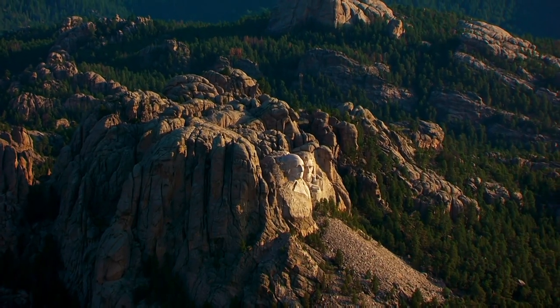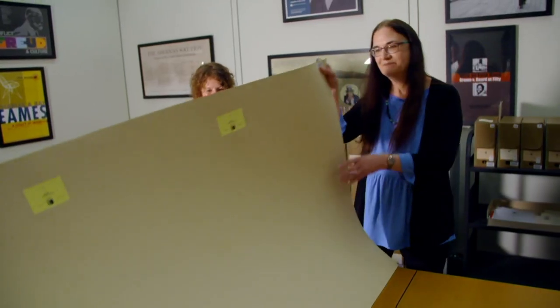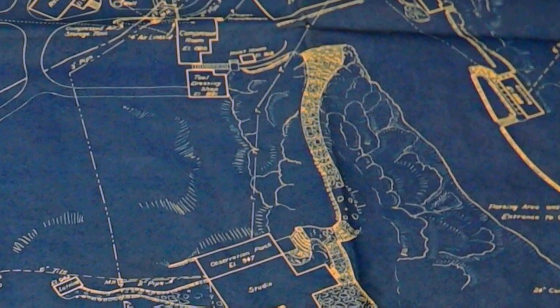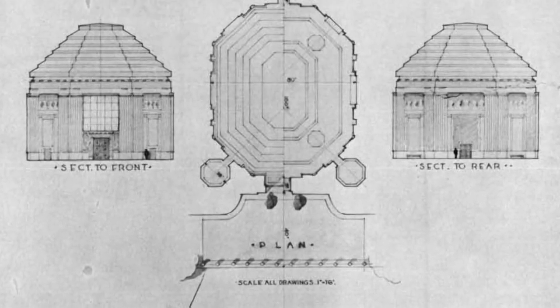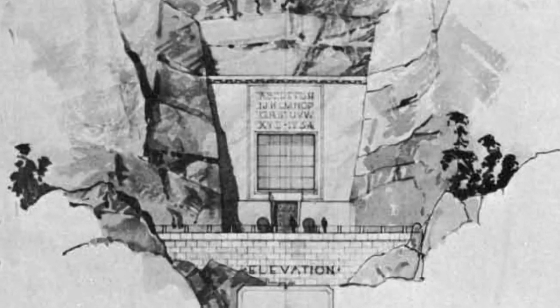Gutzon Borglum did change his mind a good bit, and things evolved. Borglum's vision of Mount Rushmore expands over time, and they are searching for evidence of his most audacious and expensive plan. Original blueprints reveal detailed designs for a complex around the monument. Part of Borglum's proposal was to have a grand staircase that would allow visitors to climb all the way up behind the heads. The staircase leads to the majestically titled Hall of Records.